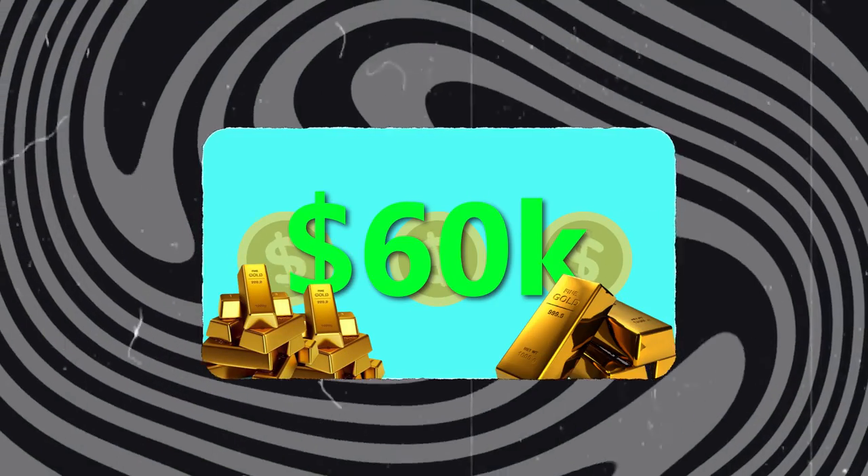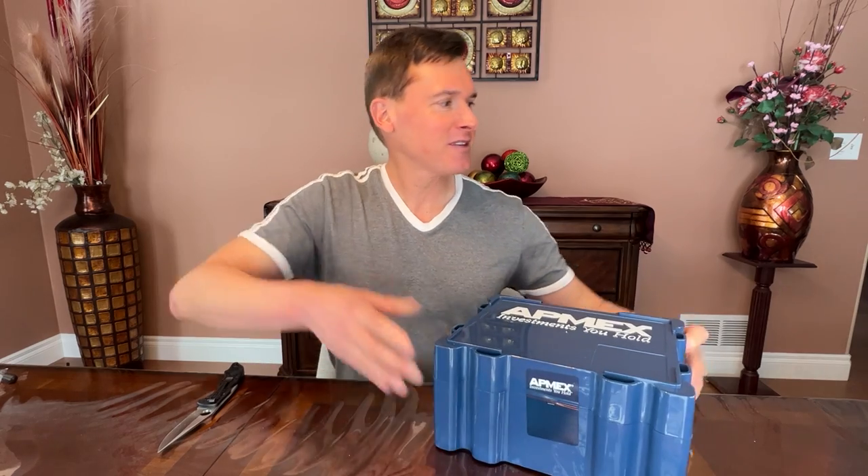I just received this box in the mail. I just picked it up. I expect $60,000 worth of gold to be in this unsealed box that I just picked up from UPS Next Day Air. Let's unbox it. Let's take a look at what $60,000 worth of gold looks like. I'll break the seal here shortly.